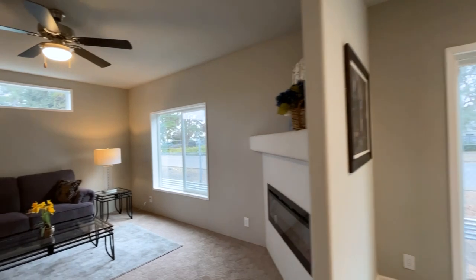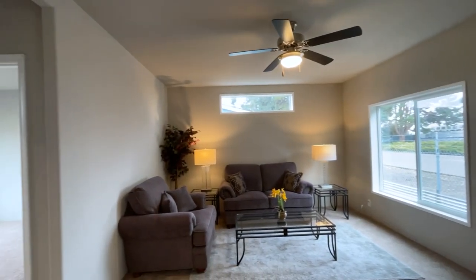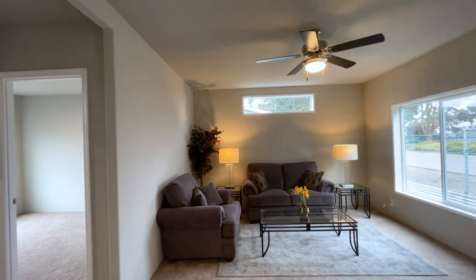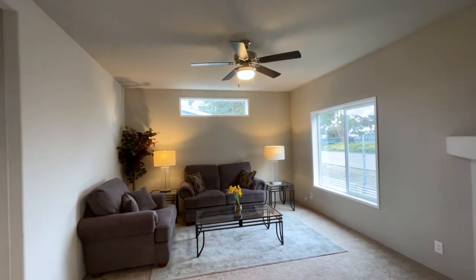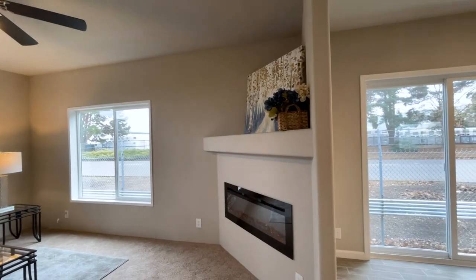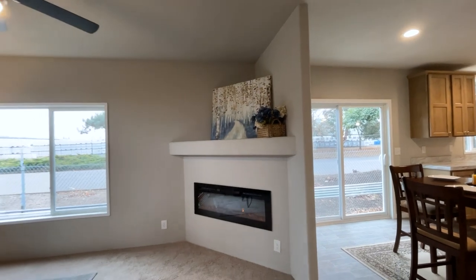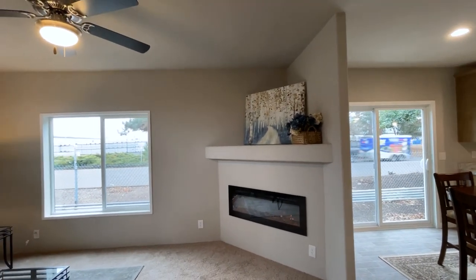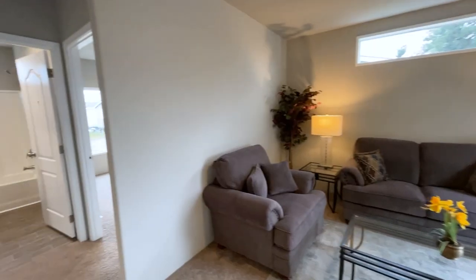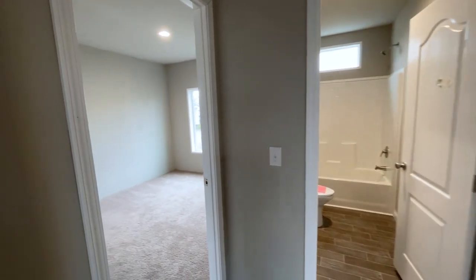We have a mixture here of vinyl flooring with carpet. All the living areas are carpet. Look at that — how cozy. It's a winter day here in Portland, so this would just be so nice to cozy up in this room and relax — one of those Netflix binge-watch days. Really nice, with a good amount of windows and plenty of outlets.